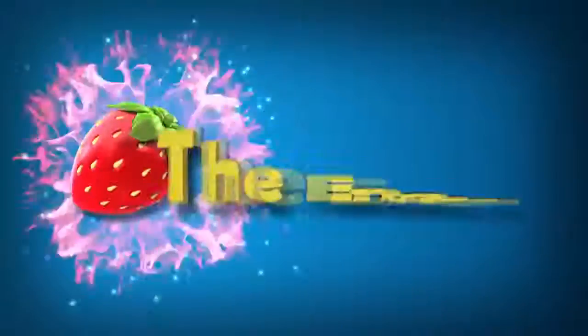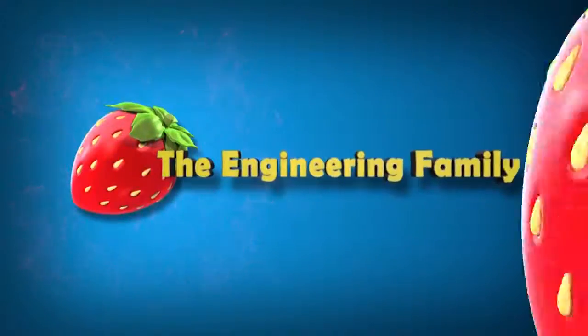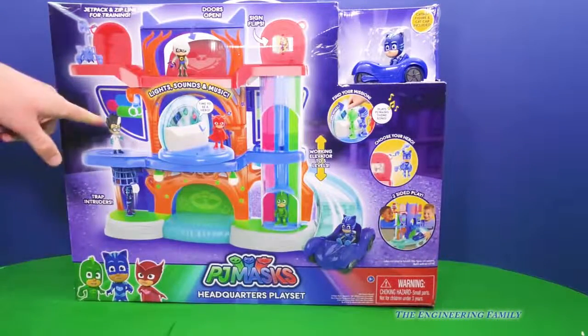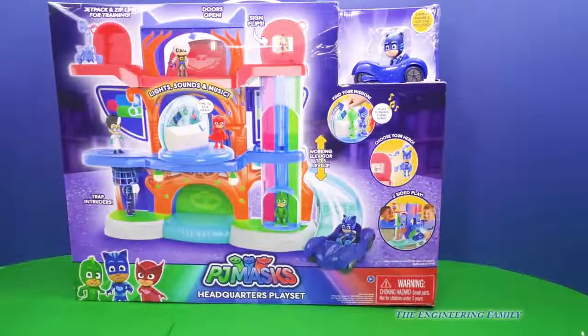Family fun for everyone! Hey everyone, today on TEF Kids we're looking at the PJ Masks HQ with Catboy and his car, and we got rooms for Owlette and Gekko. We better watch out for Romeo and Night Ninja, cause they might be up to something no good. Let's take a look.